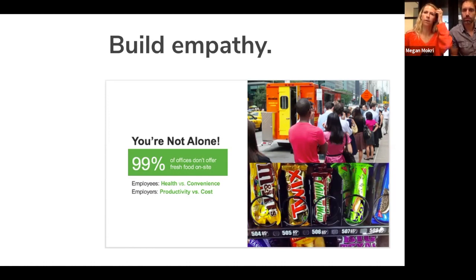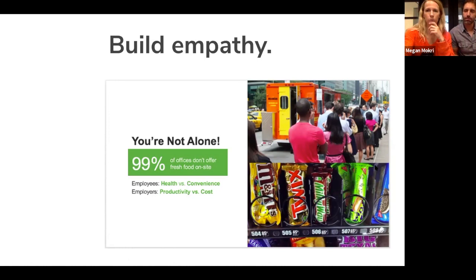Build empathy — there's probably a desire to have really great meals available for employees, but it's expensive and they're not alone. Most businesses are in this situation. But what you're providing really changes that — it makes it affordable to bring fresh food into the office. Then dive into what you're selling: the technology is the big differentiator that allows you to put fresh food in their office. There's no build-out required and employees have immediate access to fresh food just steps from their desk.